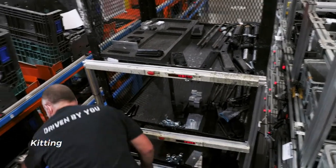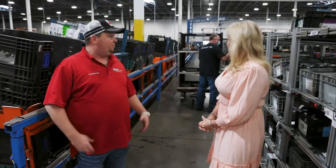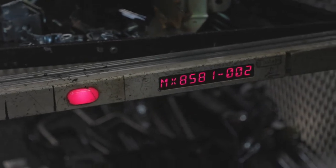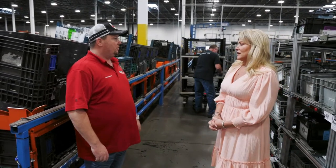You mentioned pick by light — is that what's happening here? It is. We're now standing in our kit area. The guy behind us is actually picking parts and hitting red buttons. The lights indicate what parts he needs to pick and the quantity, and once he hits those lights his cart will light up and show him where to put those parts.